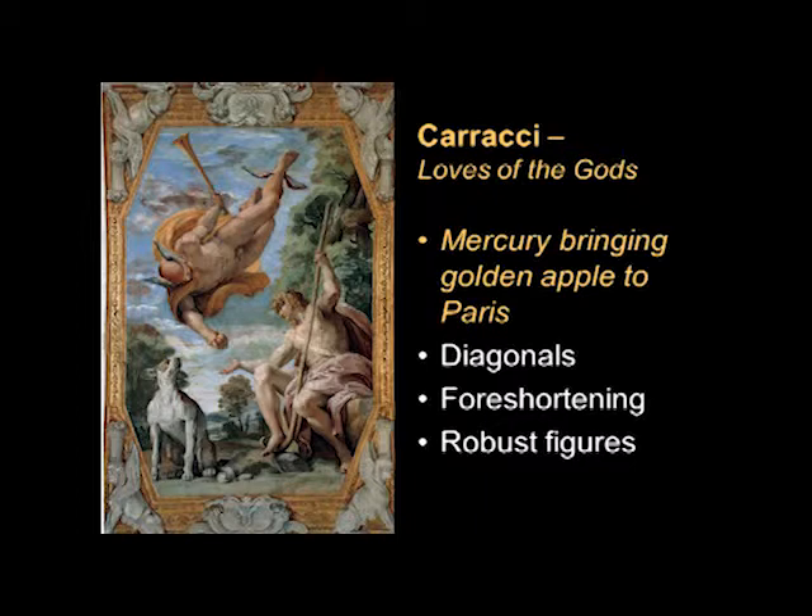What I wanted you to notice was how the figures are forming these dramatic diagonals and how you're looking up under them. Mercury is flying in on a very dramatic diagonal, very much foreshortened, and we're looking up underneath Paris, who has this long shepherd's staff that carries on a vertical movement paralleling the posture of Mercury. So that's more dramatic. The figures are also quite robust — these are muscular figures — and the draperies are somewhat billowing out, which makes it even more dramatic.